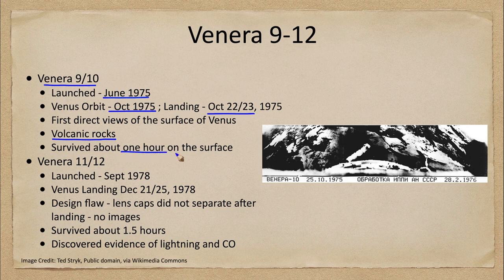The craft survived only one hour on the surface because the conditions on Venus are so intense — very high temperatures, very high pressures, and a corrosive atmosphere, especially the upper levels, which are highly corrosive and not very accommodating to spacecraft traveling through them.